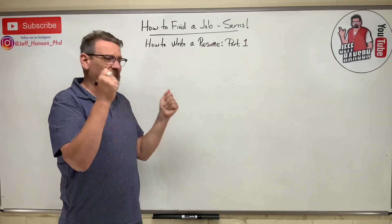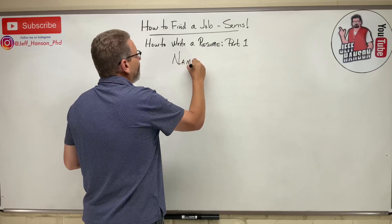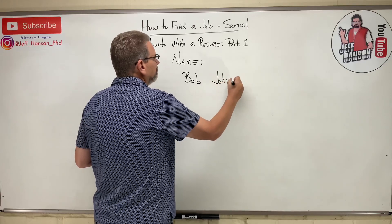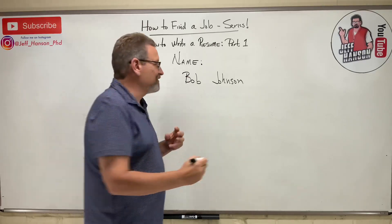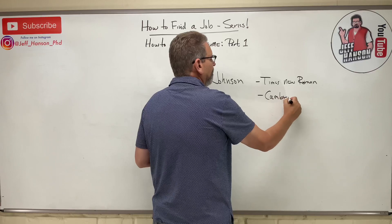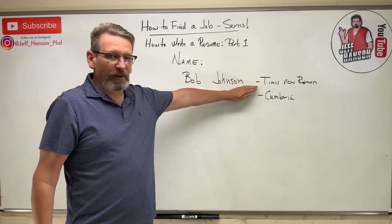Starting with a blank piece of paper, the very top of the page should have your full name — for example, 'Bob Johnson.' On your resume you want to use a serif font. My recommendation is Times New Roman — that's my favorite — or something like Cambria. Stay away from informal fonts like Arial; those are too square and look less formal on a resume.